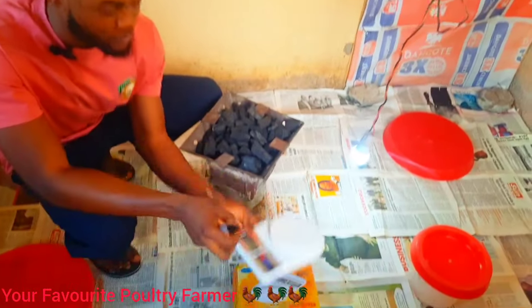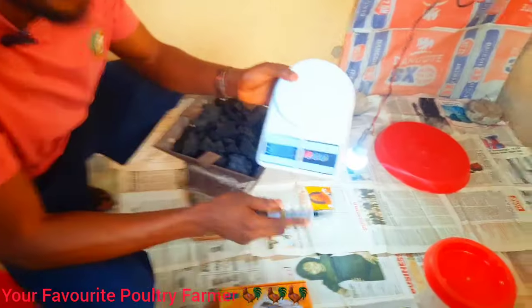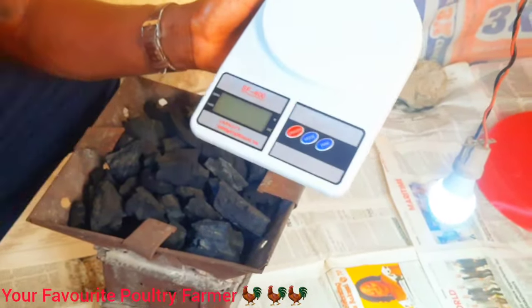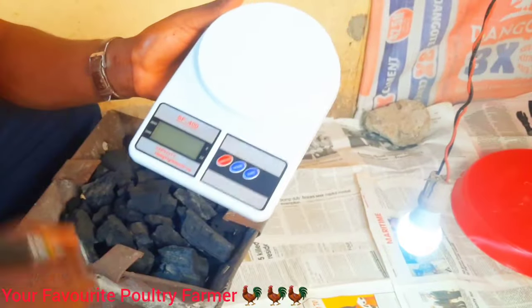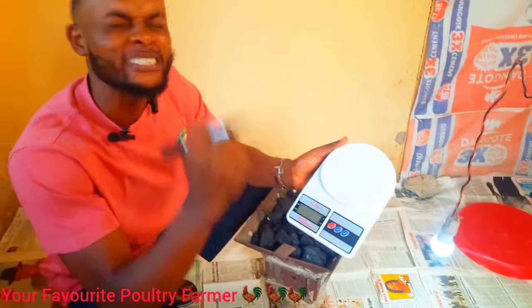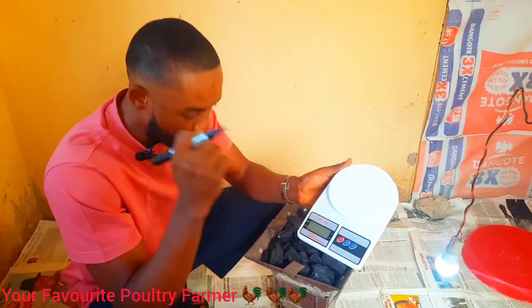It is important for you to always weigh your birds to know if you are improving as a poultry farmer. The first day your birds come to your poultry farm, please weigh them. It is very important to weigh them.